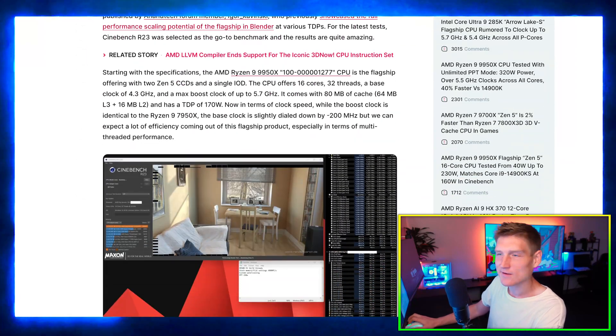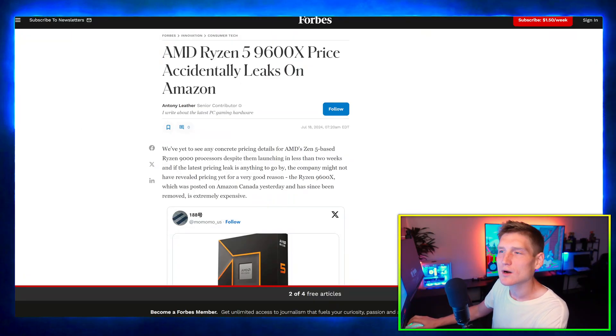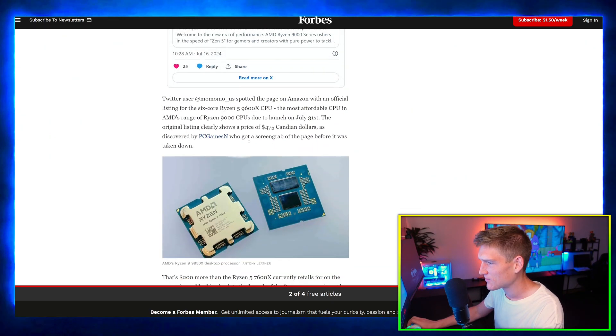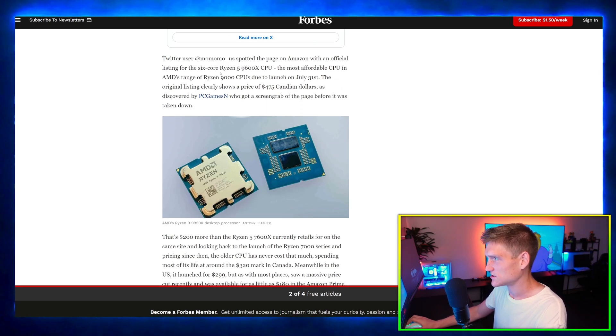The AMD Ryzen 5 9600X price was accidentally leaked on Amazon. The price came out to 475 Canadian dollars.